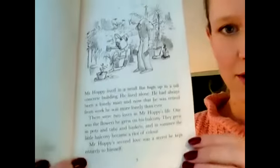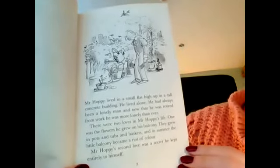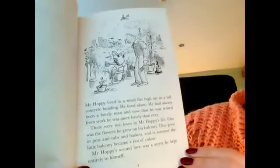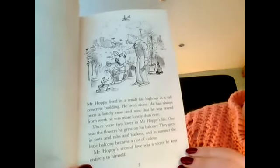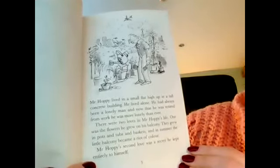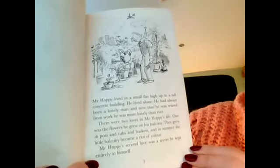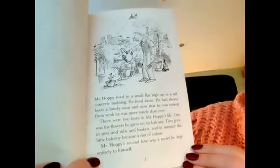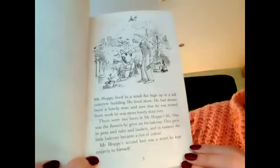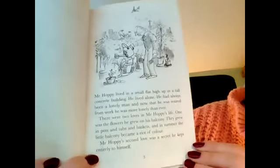Mr Hoppy lived in a small flat high up in a tall concrete building. He lived alone. He had always been a lonely man and now that he was retired from work he was more lonely than ever. There were two loves in Mr Hoppy's life. One was the flowers he grew on his balcony — they grew in pots and tubs and baskets and in summer the little balcony became a riot of colour. Mr Hoppy's second love was a secret he kept entirely to himself.